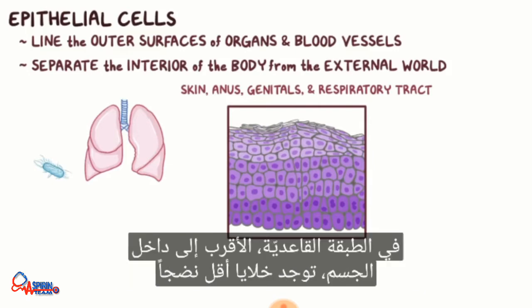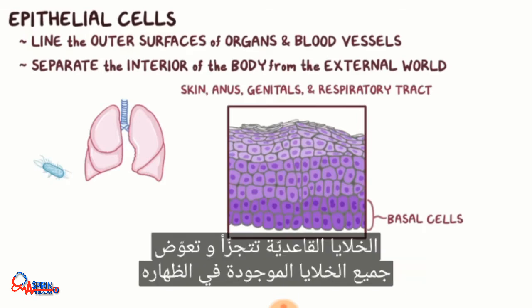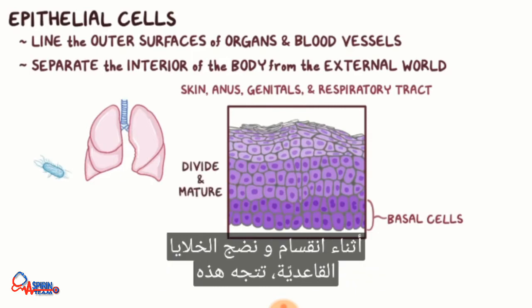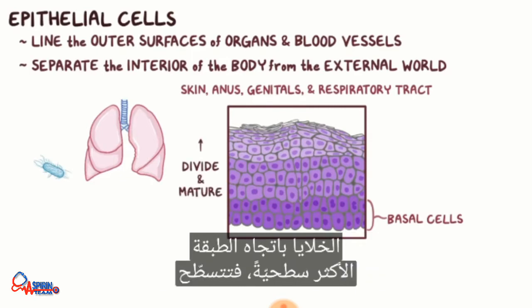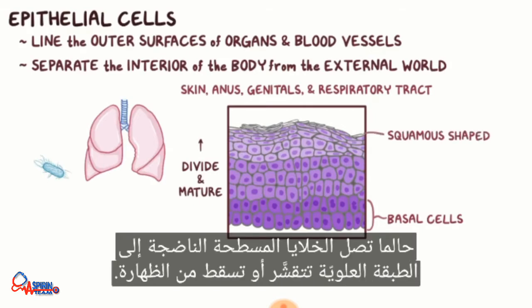At the base — the layer closest to the interior of the body — these cells are less mature, rounded stem cells, also called basal cells. Basal cells divide and replenish all the cells found in the epithelium. As the basal cells divide and mature, they move toward the outermost layer, flattening out and becoming more squamous-shaped in appearance. Once they reach the top layer, these mature, flat cells are exfoliated or shed from the epithelium.